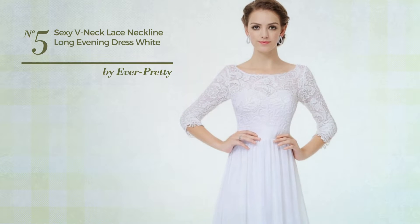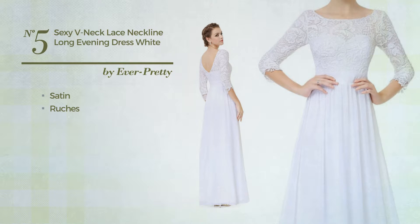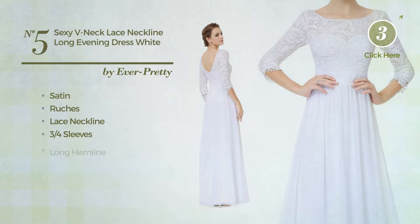Number five: an all-evening floor length dress featuring a sexy design, made of wrinkle-resistant satin, styled with ruches. This dress includes a lace neckline, three-quarter sleeves, and long hemline. Available in eight other colors.